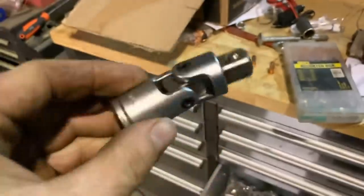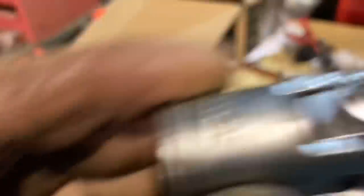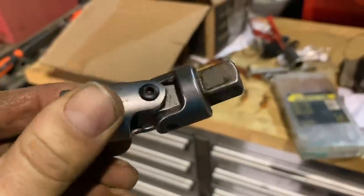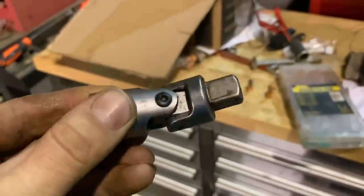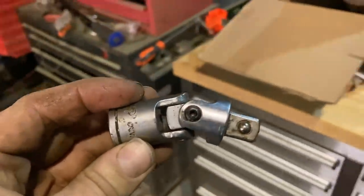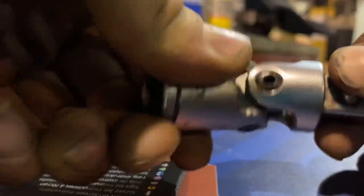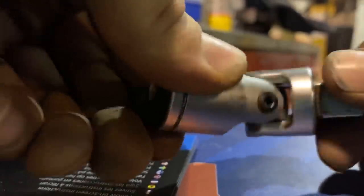That's the answer to yesterday's quiz question - it's a universal joint. Basically it's a shaft that can turn at an angle and still send drive through it. So you can basically put a drive shaft around a corner and it'll always transmit drive evenly as it rotates.